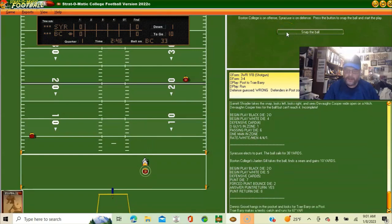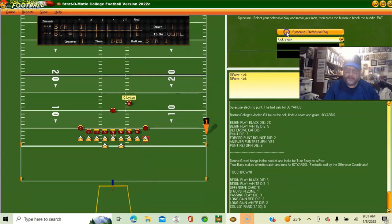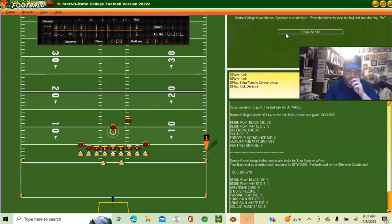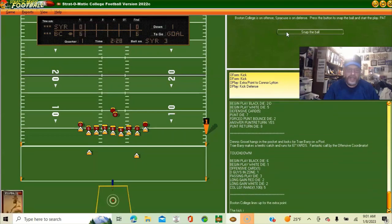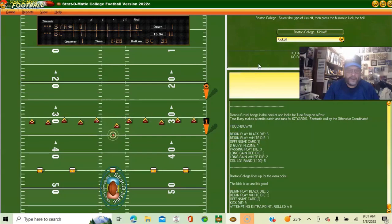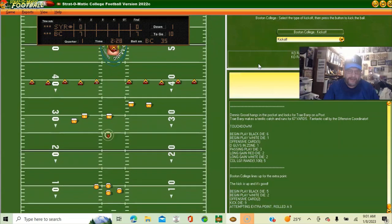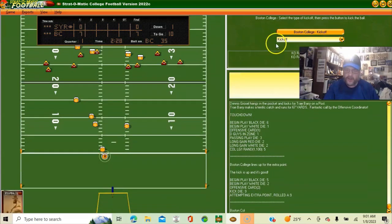It's going to be seven nothing Eagles. I'm going to go kick defense — he's up seven nothing with two minutes 28 left in the first quarter. We will get the ball to lead off the second half but we still got to get through two minutes of this first quarter and the whole second quarter.